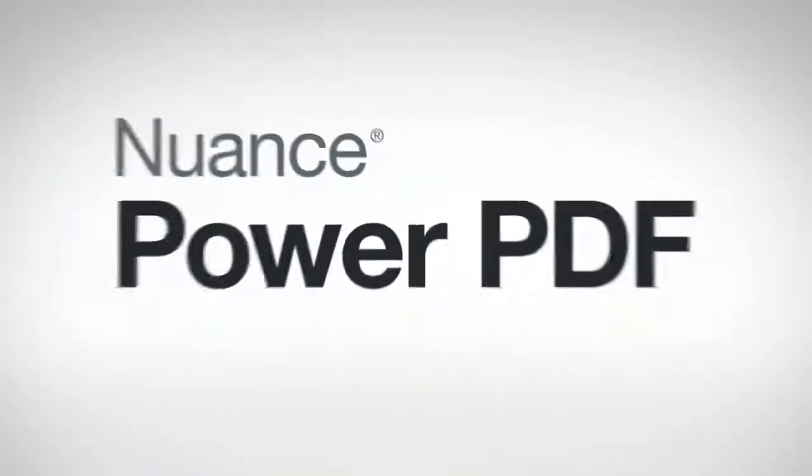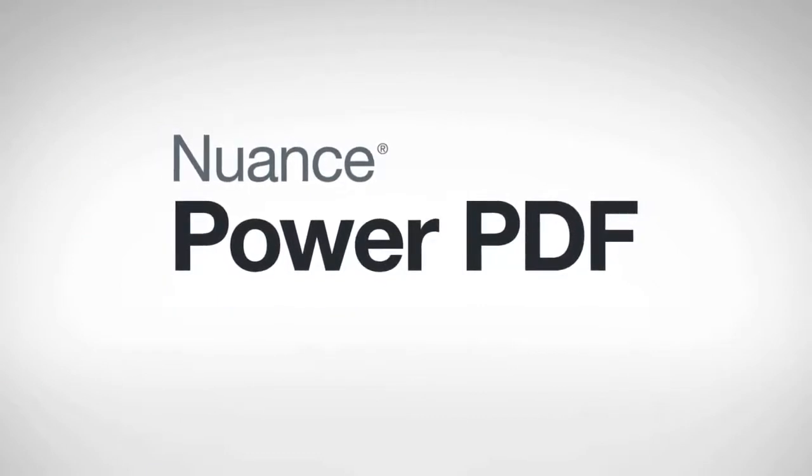But now, guess what? You don't have to be stuck — thanks to PowerPDF. Nuance PowerPDF is the next generation PDF software solution.